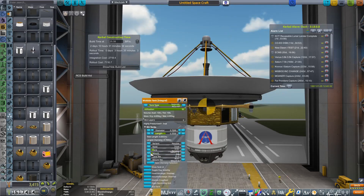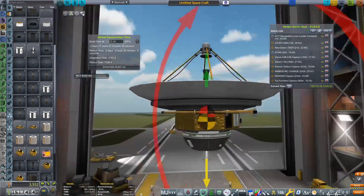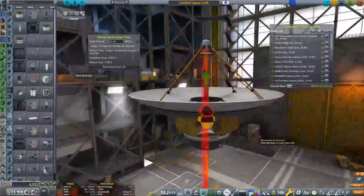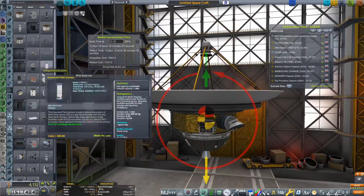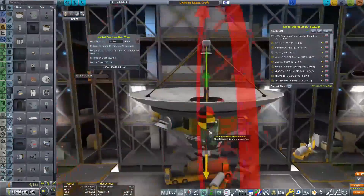Now what this is going to be — the name is TOLD, T-O-L-D, and that stands for the Titan Orbiter and Landing Device. That's right, we're not just going to go to Saturn — we are going to go to Saturn and we are going to attempt to both orbit and land on Titan.